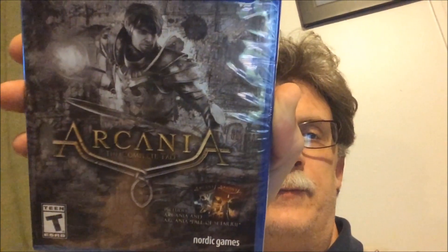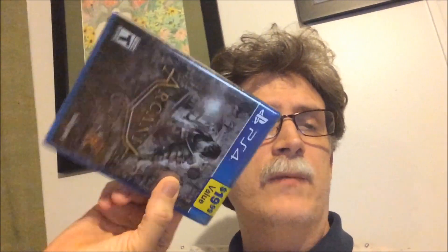I picked up three cheap PS4 games and one new game. First, we've got Arcania — the Complete Edition. I think this is from the Gothic series. It didn't get really good reviews, but it's for the PS4 and it's kind of an action RPG, so I'm very interested to give it a go and see how good it is.